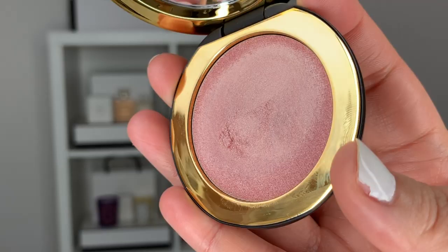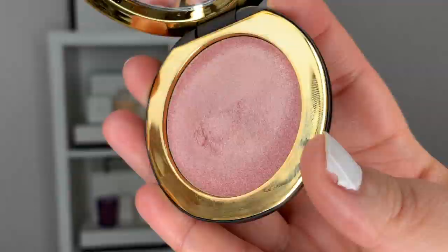Hi guys, welcome back to my channel. So for today's video, we are talking about the new Westman Atelier Super Loaded Tinted Highlight in Peau de Rose. Before we go any further, let's take a second to grab our iced coffee or a hot coffee, take a sip, and let's get started.